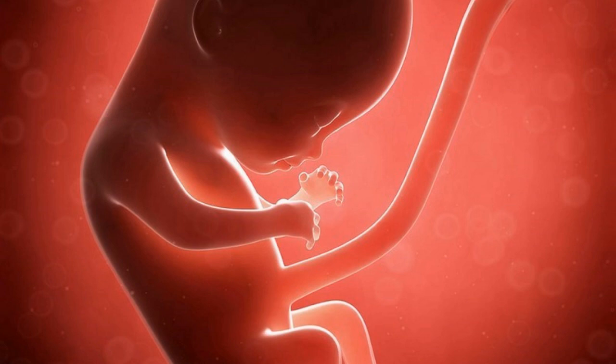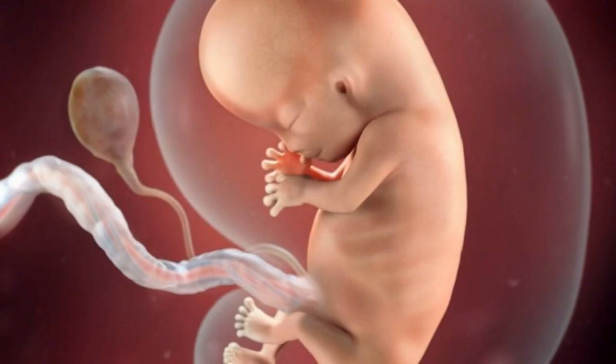Your baby has a fully developed heart, which is now beating about 3 times faster than yours. Her tiny fingers have nails, and her arms and legs can rotate at the shoulder and hip joints. The muscles in her tummy are taking shape.